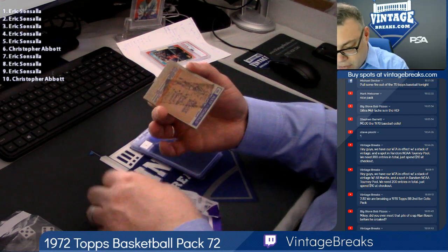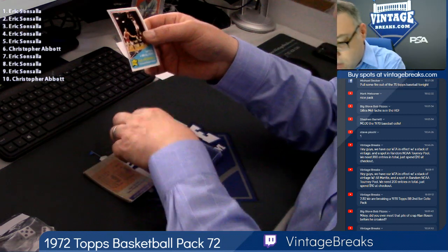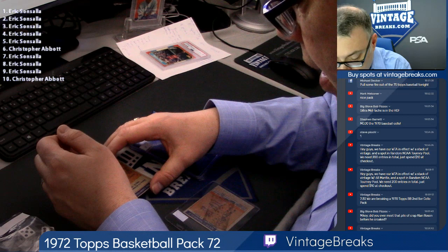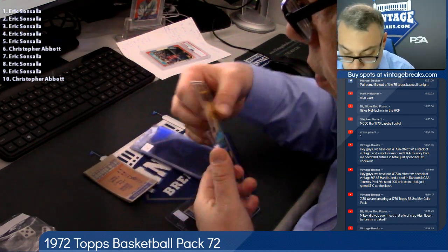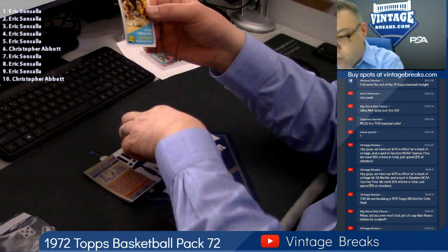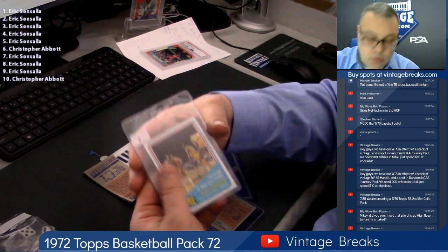You guys saw the fire that was coming out of these 72 packs last week — they were minty fresh. Tiny Archibald, card one. All-star. Little gum stain on the back, unfortunately. NBA championship. Centering challenge here — spot two for Eric. Spot three: Walt 'Clyde' Frazier. Ooh. This pack's starting to get interesting, guys, although the centering on this pack is challenged.